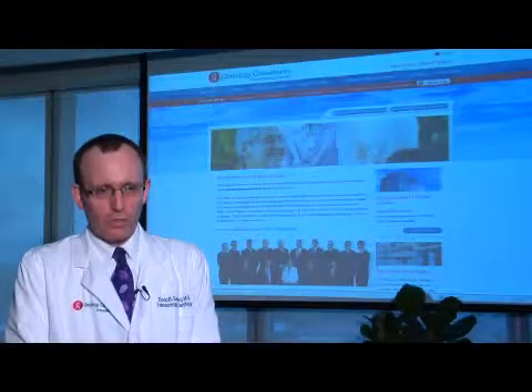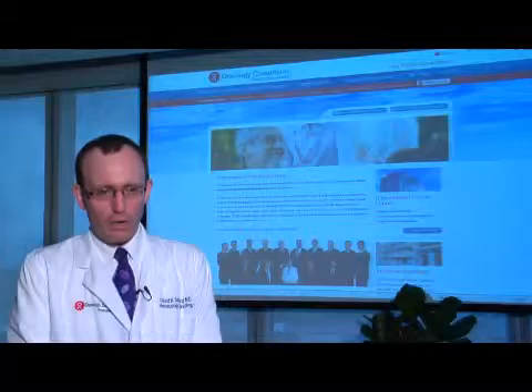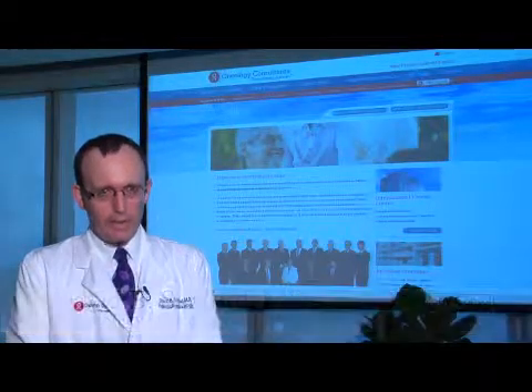In the near future, oncologists will be able to analyze individual cancers for specific defects. Utilizing this approach, personalized treatment using targeted therapy should lead to more effective and much less toxic treatment for cancer patients.